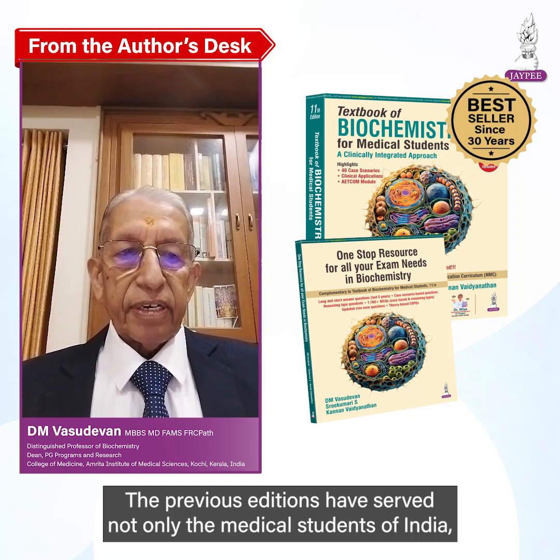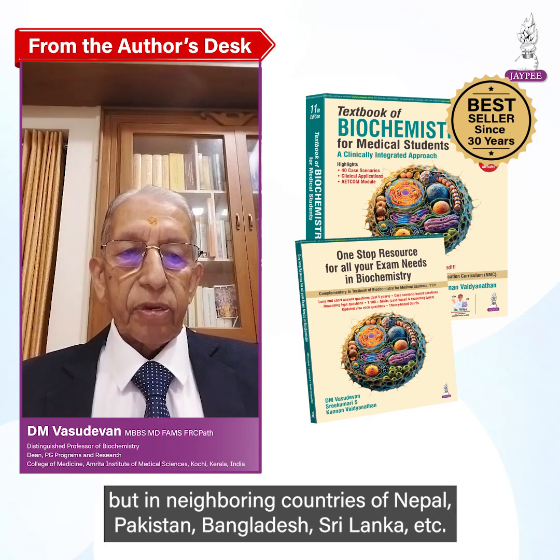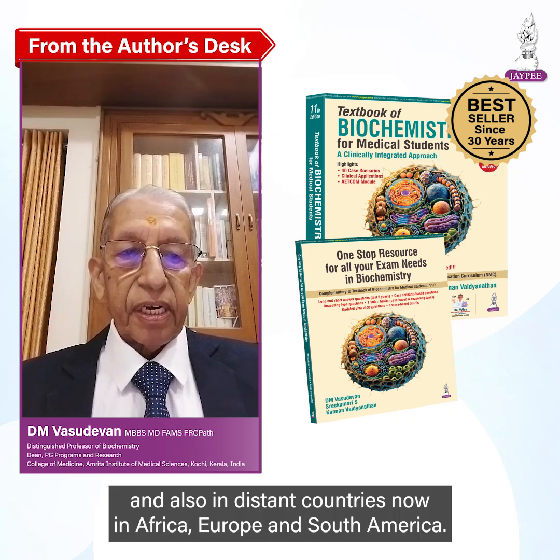The previous editions have served not only the medical students of India, but in neighboring countries of Nepal, Pakistan, Bangladesh, Sri Lanka, etc., and also in distant countries in Africa, Europe, and South America.